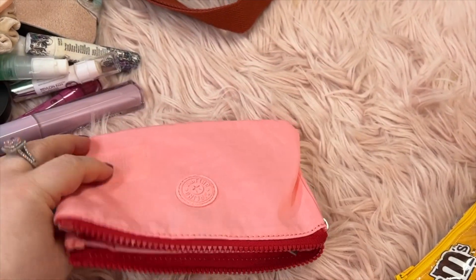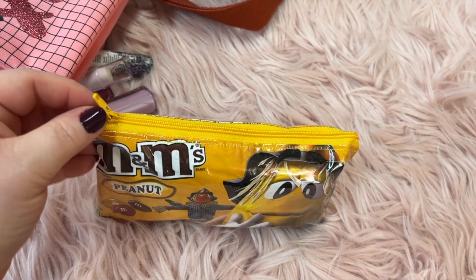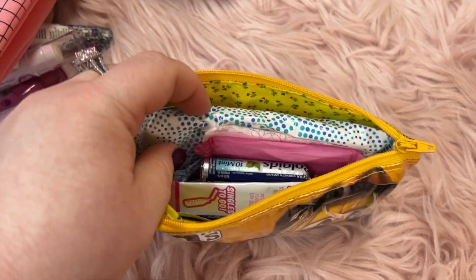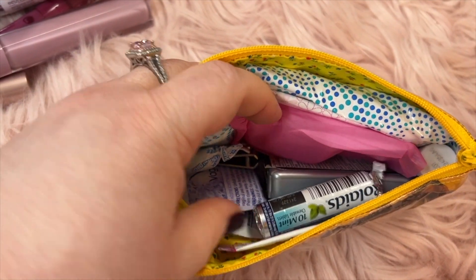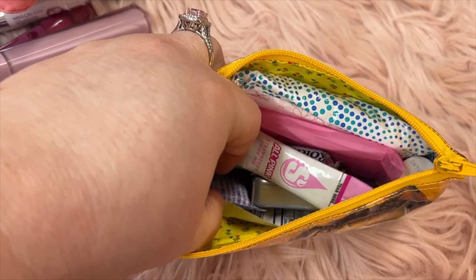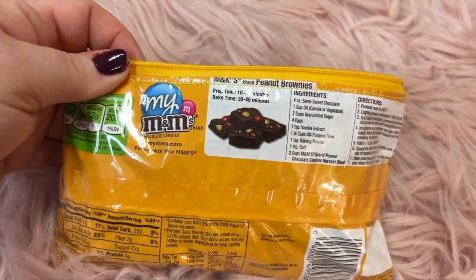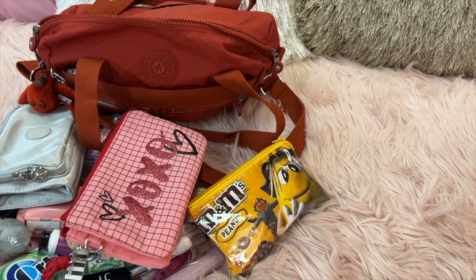The rubber monkey pouch — I have these in all different sizes and I love them, they're so handy. Let me get this open. This one has my wipes, some feminine products, cough drops, Rolaids, feminine wipes, clippers, a little water mixer thing, and some other wipes and stuff. Look at the lining — it's adorable, really adorable!